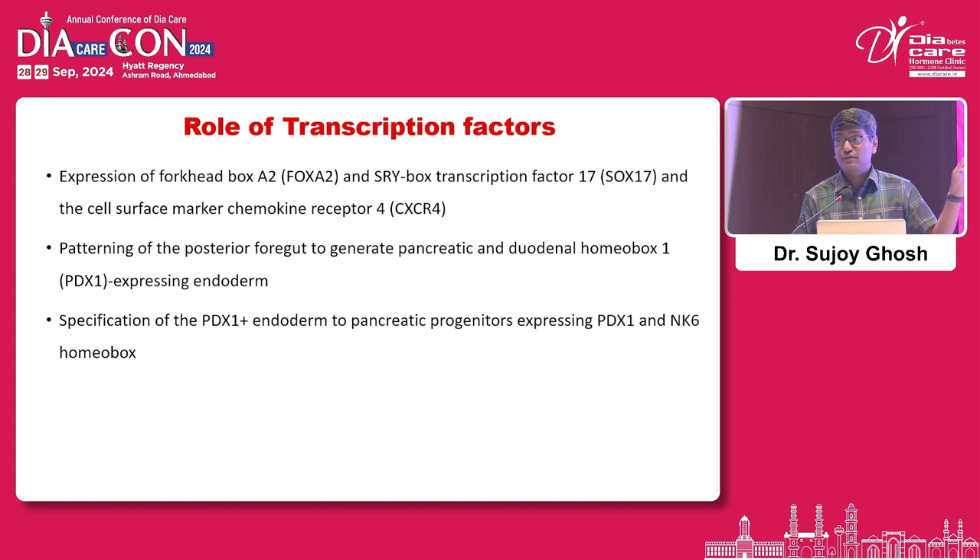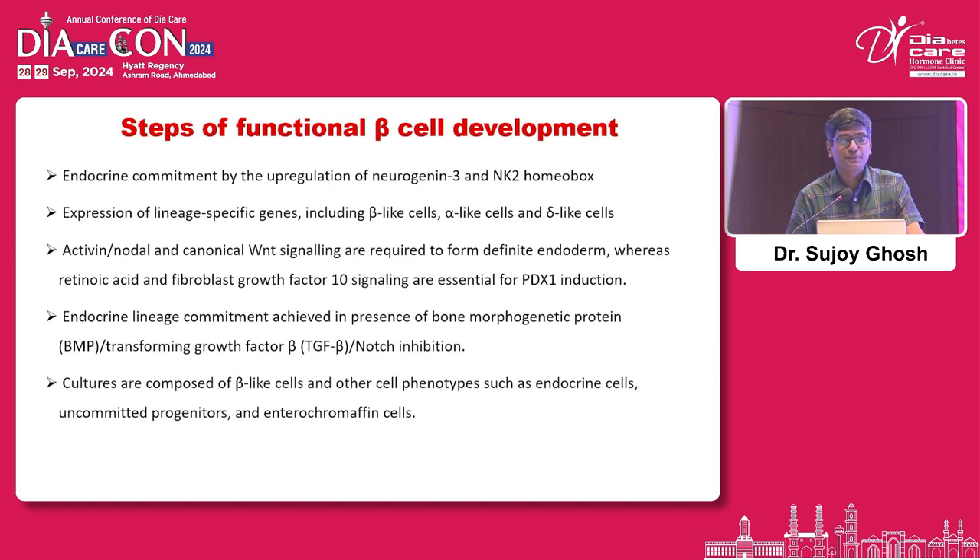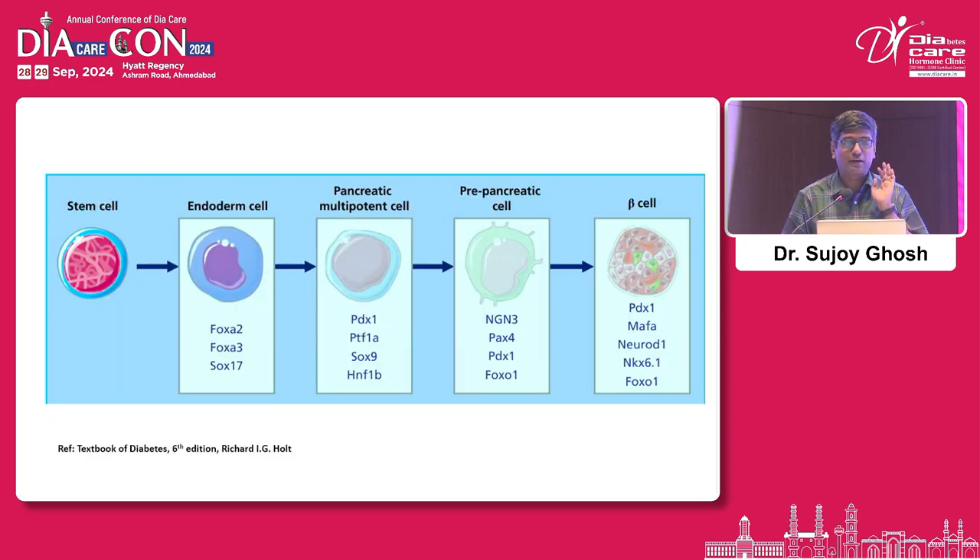Some of you would remember FOXO — the person who described it got a Nobel Prize about five or six years ago. The steps of functional beta cell development are complicated, but in simplified form: you start with an endodermal stem cell, subject it to transcription factors and environmental gene signals, and it becomes an endodermal cell. Add more transcription factors and it becomes a pancreatic multipotent cell — capable of becoming alpha, beta, delta, or epsilon cells. Add yet more transcription factors and it becomes a pre-pancreatic cell, then a beta cell.